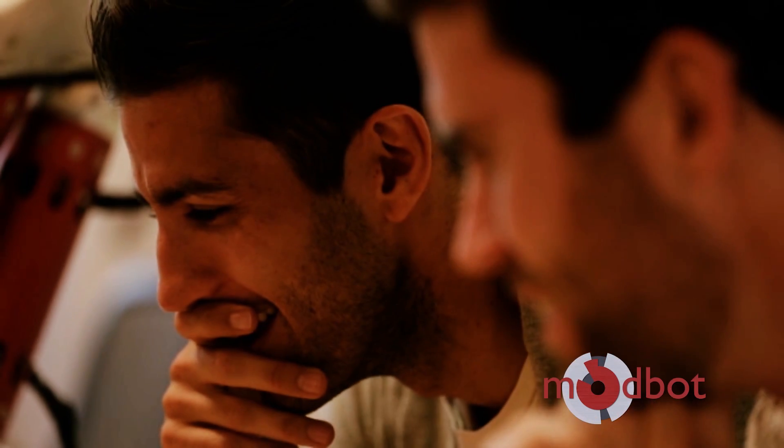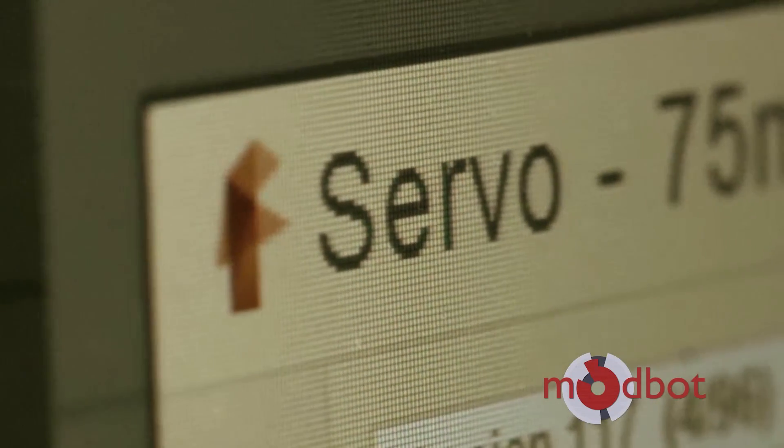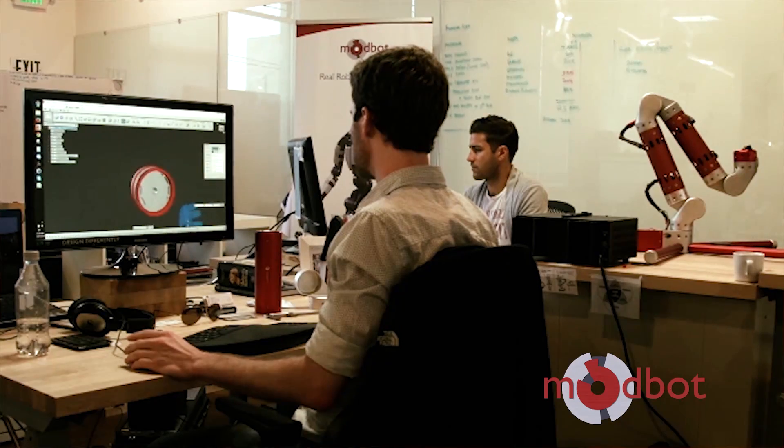Adam and Daniel from ModBot saw Fusion 360 as a collaborative platform in a single tool. Fusion 360 allowed their team to integrate their electrical components within their mechanical designs, decreasing development time, as well as sharing completed designs with manufacturers in China.